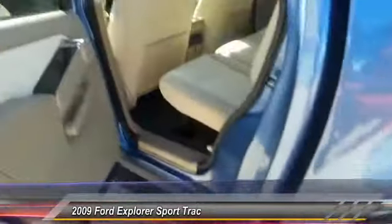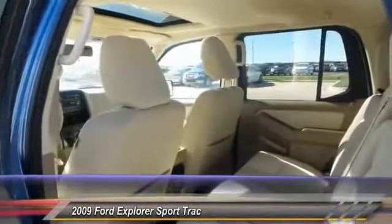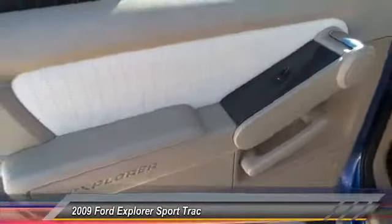Power windows, tilt steering wheel, power driver mirror, towing package, four-piece floor mat set, low tire pressure warning.